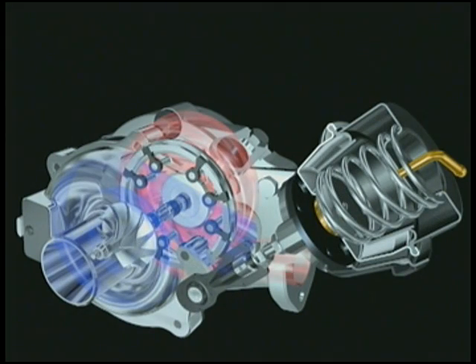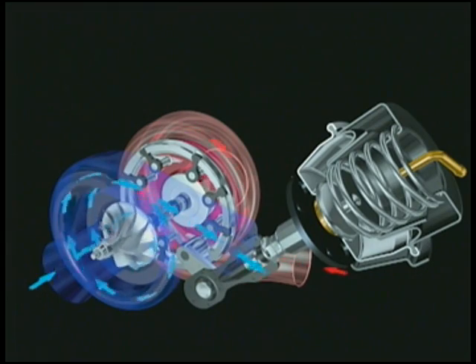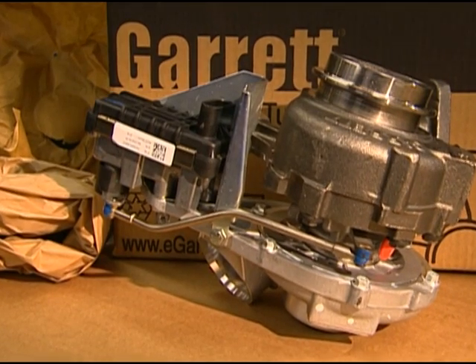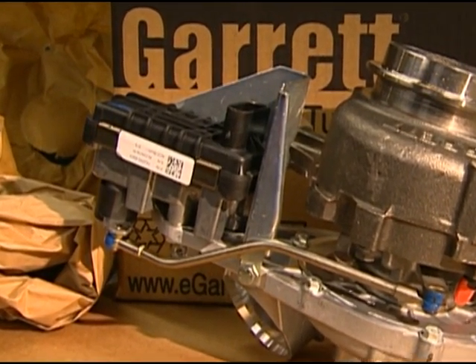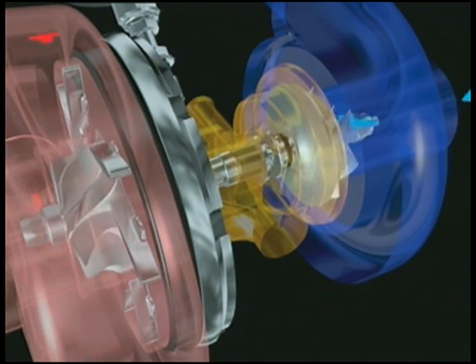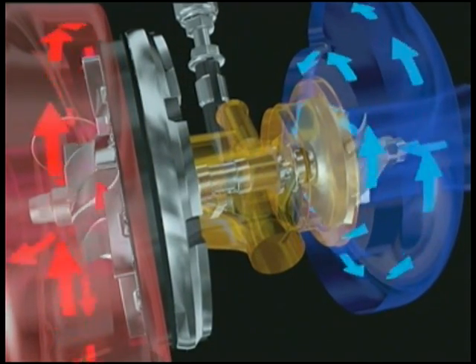Early variable turbine turbos used pressure or vacuum actuators to regulate the position of the vanes or nozzle. Most modern units use electronic control governed by the engine management system, with the turbo having its own ECU. The complexity of variable turbine turbos means they cannot be successfully remanufactured with an absolute guarantee of accuracy or reliability.